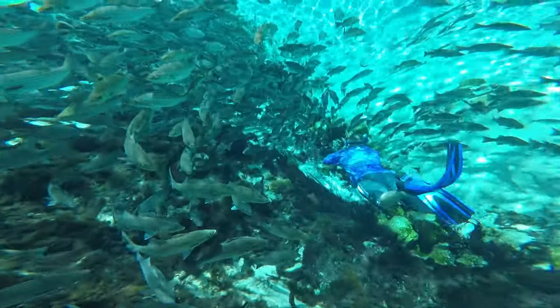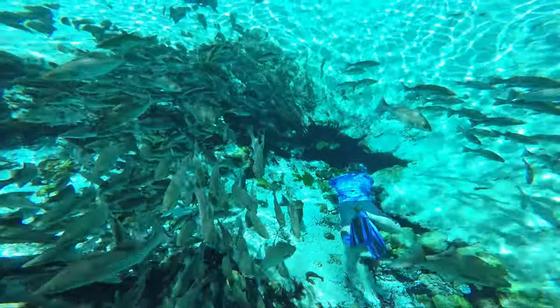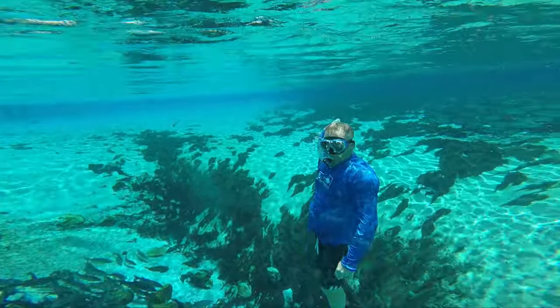We could definitely feel the current coming out of the mouth. This spring is a first-magnitude spring — meaning the largest category of springs — defined as springs that discharge at a rate of at least 2,800 liters of water per second.